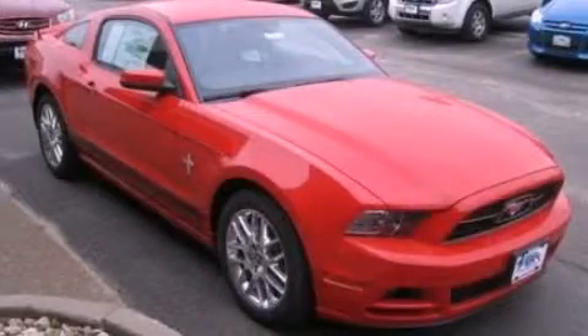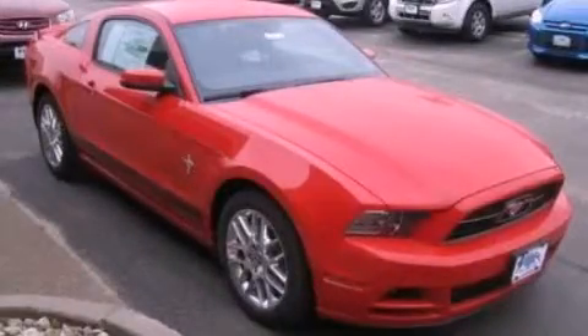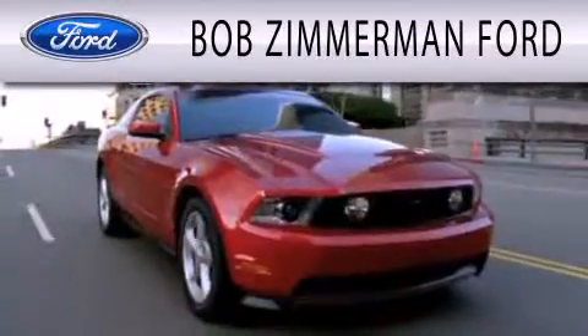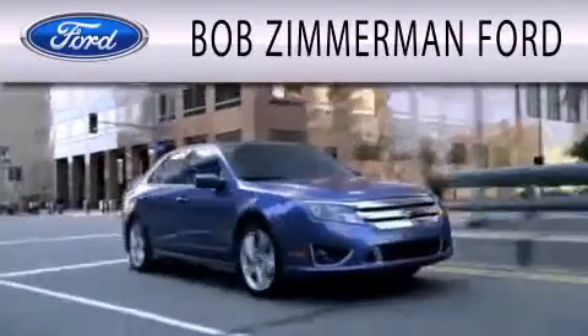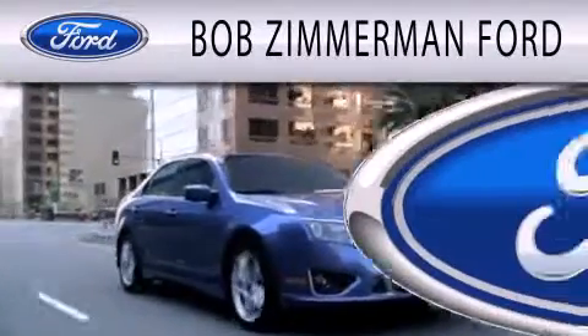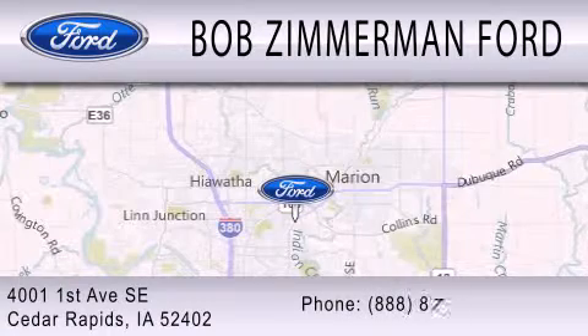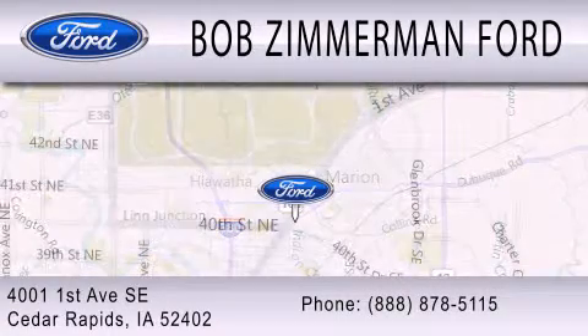Contact us today to schedule your opportunity to see this automobile in person. Bob Zimmerman Ford is dedicated to doing everything possible to ensure that the experience you have selecting your next vehicle is as pleasant as possible. We are located at 4001 First Avenue Southeast in Cedar Rapids.